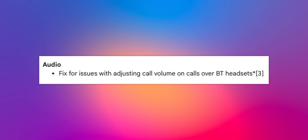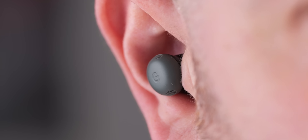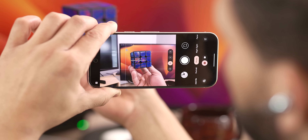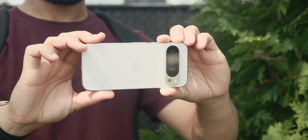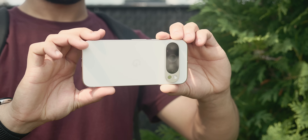We also received a fix where users experienced issues adjusting call volume on calls over Bluetooth headsets. This fix addresses problems where users couldn't properly control the volume of phone calls when using a Bluetooth headset, and after this update you should be able to reliably adjust call volume. Now in regards to the camera, Google has noted general improvements for camera stability in certain conditions, which should translate to fewer crashes or freezes of the camera app, and as a whole should be a more reliable experience.